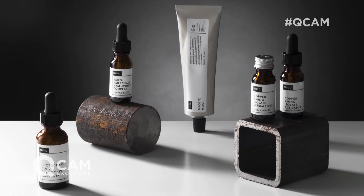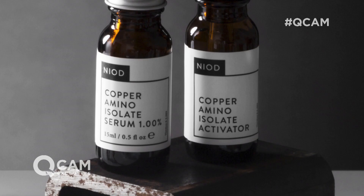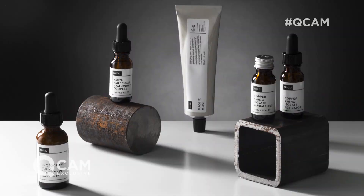It's a fabulous collection. So we've got our two award-winning serums in there. That's our Copper Amino Isolate Serum to really put your skin into that constant state of repair. And you get our brand new version of our multi-molecular hyaluronic complex, which now has 15 different types of hyaluronic acid.